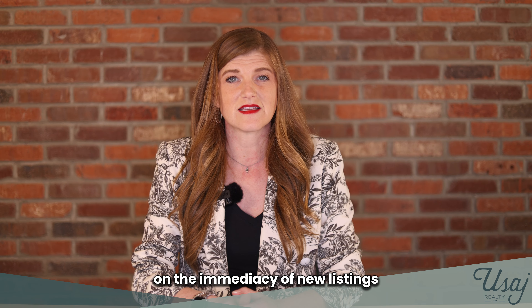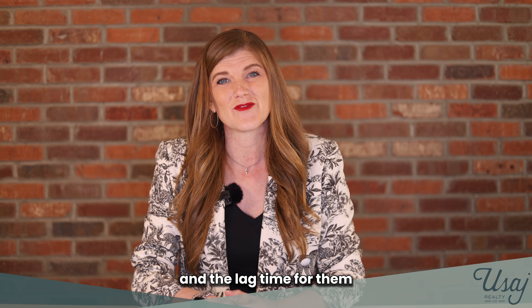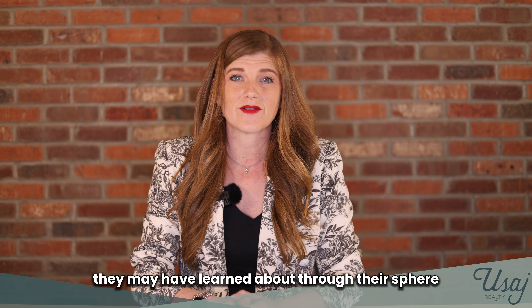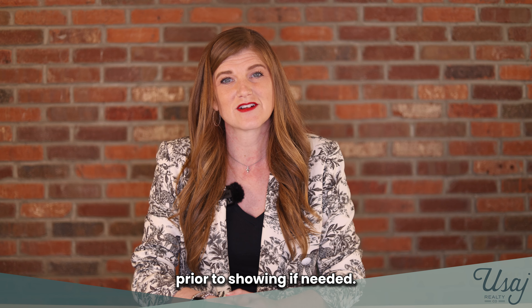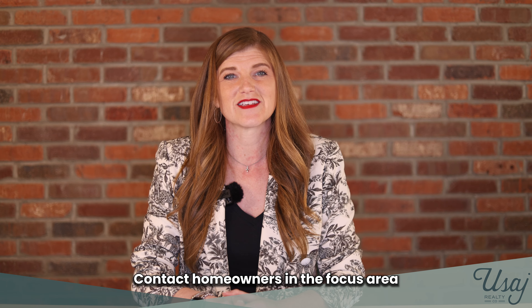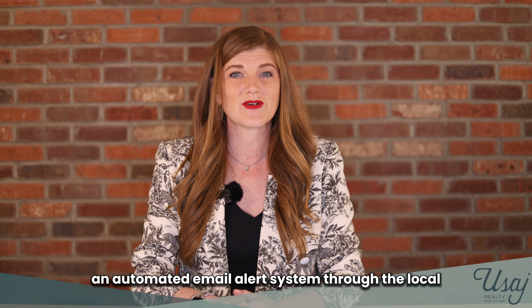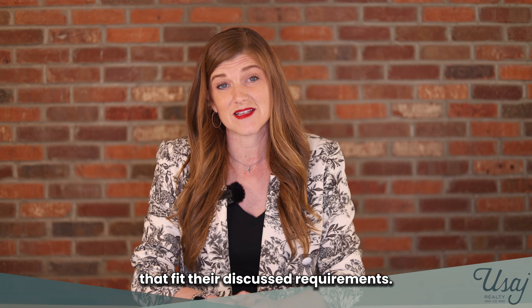Number forty-one, educate the buyer on the immediacy of new listings appearing in their local MLS broker marketplaces and the lag time for them to appear on some websites. Number forty-two, collaborate with the buyer on properties they may have learned about through their sphere contacts. Number forty-three, research and assist on all unlisted properties the buyer wishes to see. Number forty-four, prepare properties prior to showing if needed. Number forty-five, network with other agents to source properties not yet in their local MLS broker marketplaces. Number forty-six, contact homeowners in the focus area to see if they are considering selling. Number forty-seven, set up an automated email alert system through the local MLS broker marketplaces that immediately notifies the buyer of properties that fit their discussed requirements.